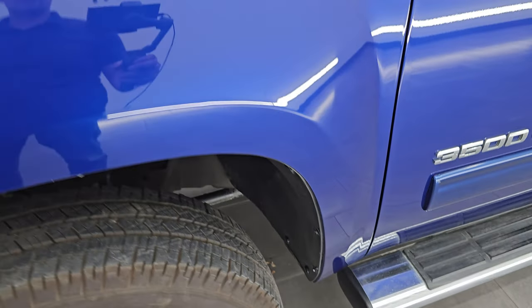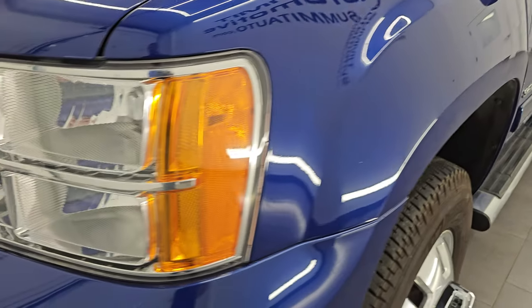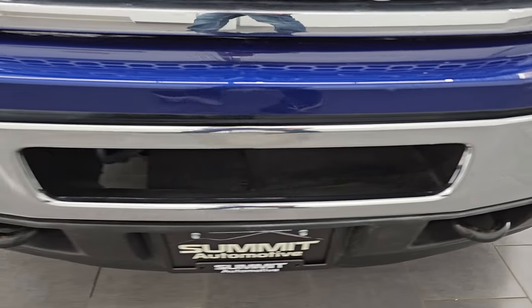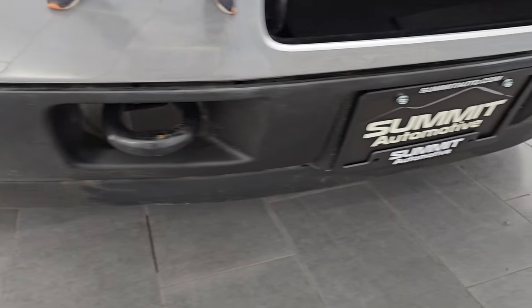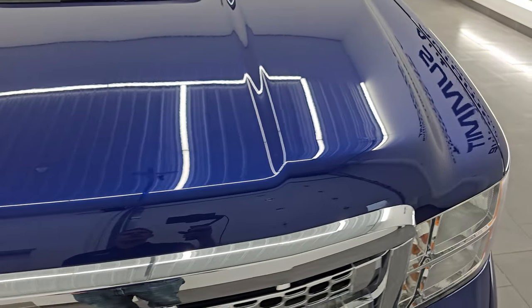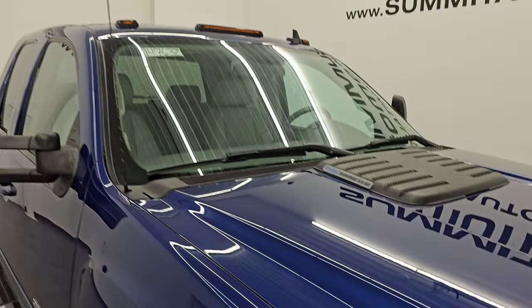The front fender is in excellent condition — I didn't see any major dents or dings. Headlight lenses are nice and clear and the front bumper is in nice shape with no major dents or dings. It comes with factory fog lights; the lower valence is in pretty nice condition as well, and you get the chrome trimmed grille.